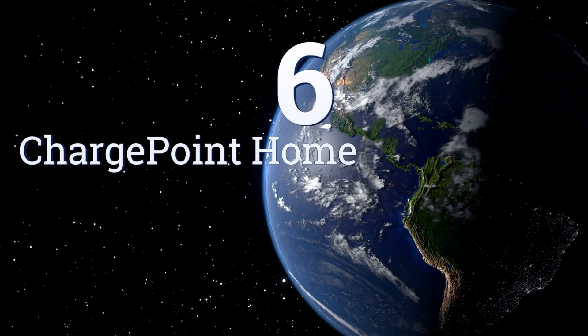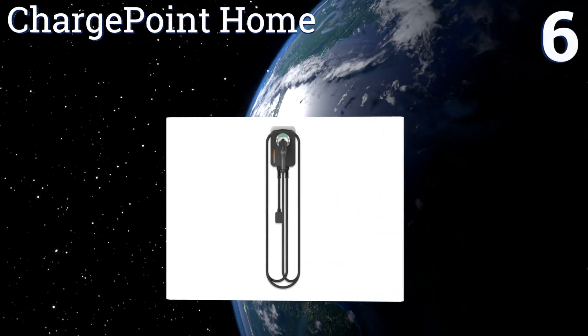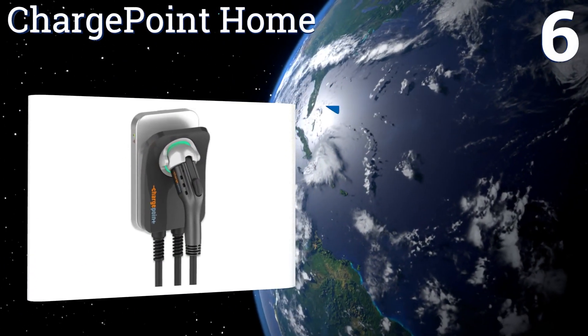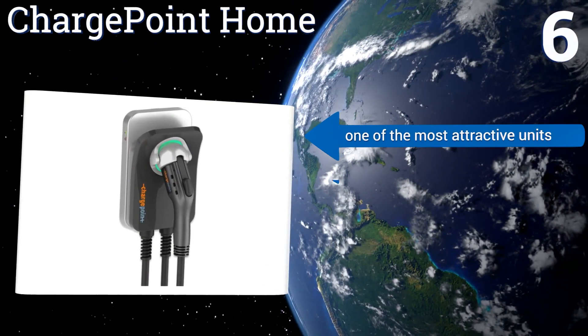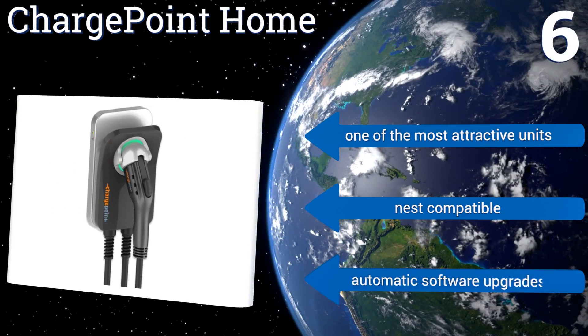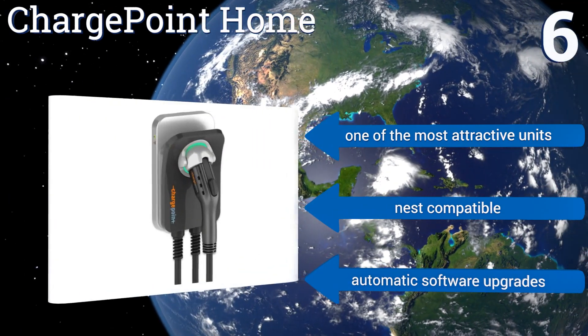Coming in at number 6 on our list, the ChargePoint Home is Wi-Fi enabled and comes in multiple configurations, so you can choose the one that best fits your needs. A subtle colored glow around the plug gives it a bit of ambiance and lets you know the current charging status. It's one of the most attractive units and is Nest compatible. It comes with automatic software upgrades.